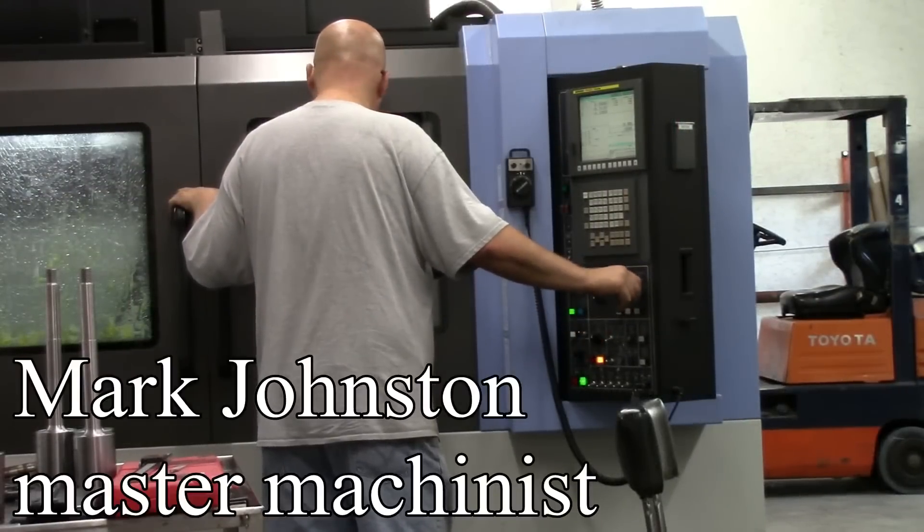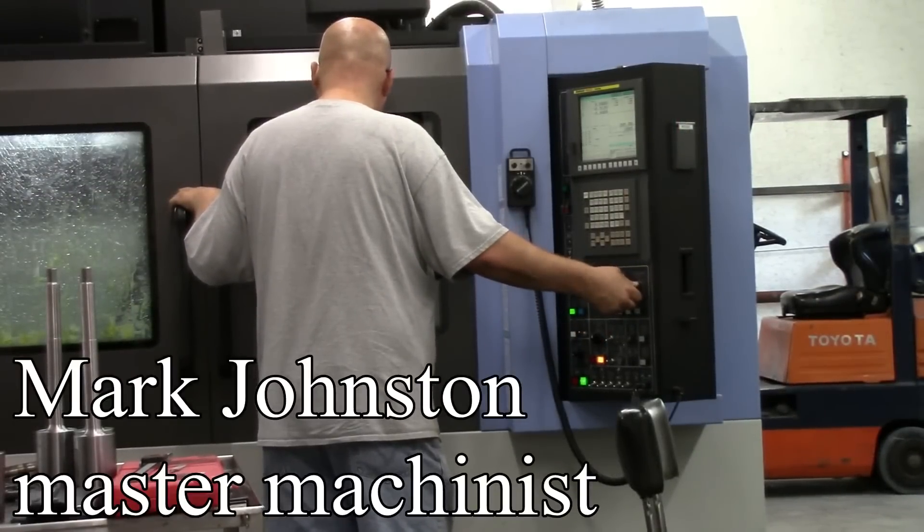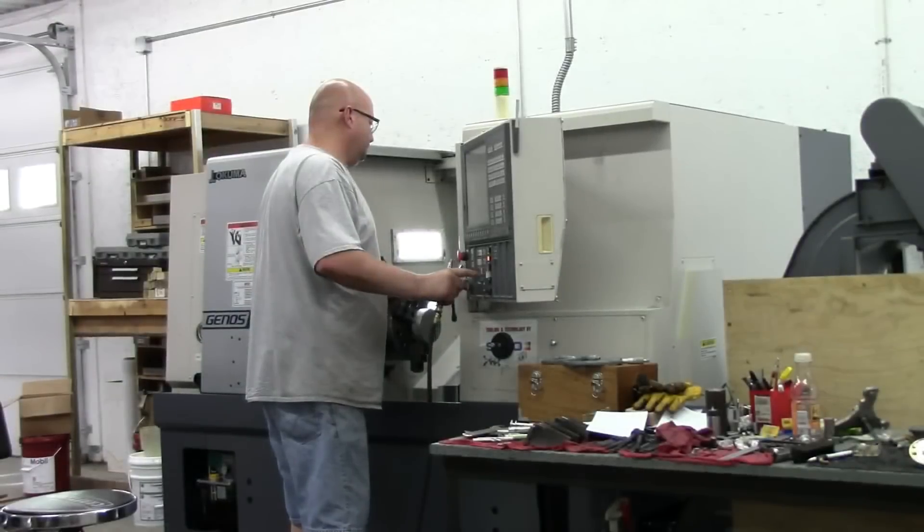We have a support team with a highly trained master machinist that carefully watches every step of the process in making our materials. They use their skills to make precision work look so easy, and they only use the best equipment for the work.